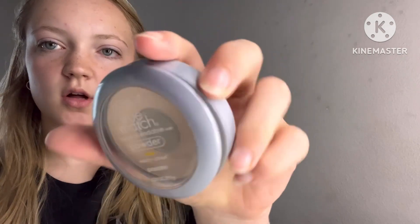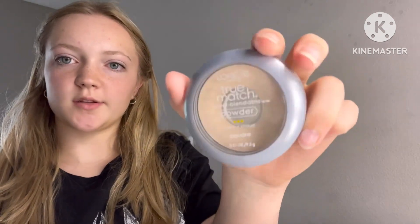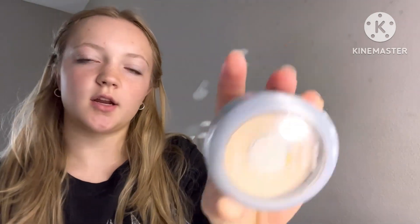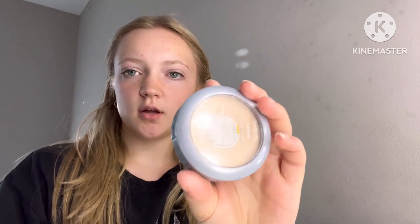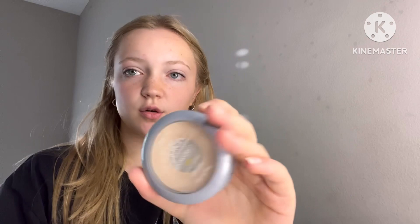Then I take a little bit of this powder and put it on a couple darker spots on my forehead or face, just to cover it up a little bit — give it a little tint so it's not as red or dark.